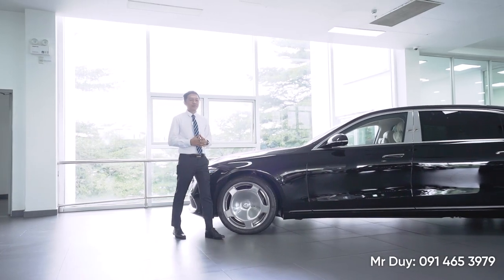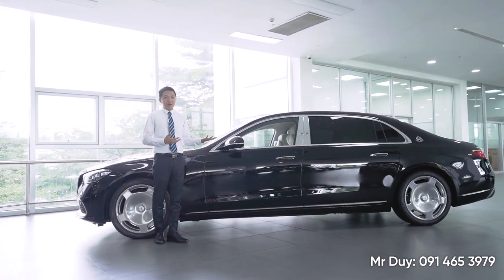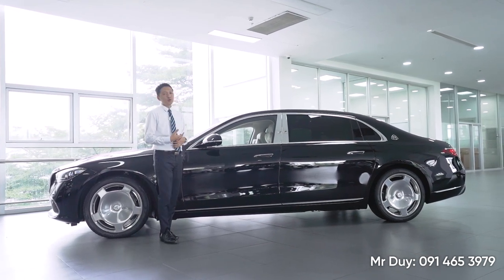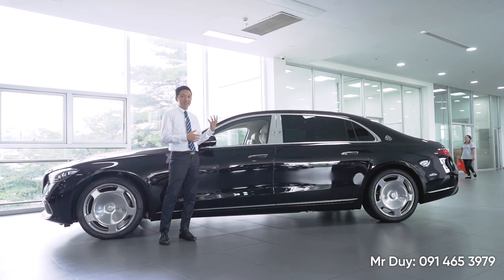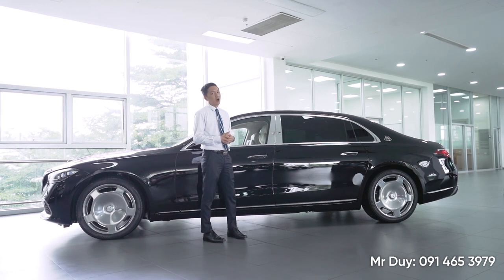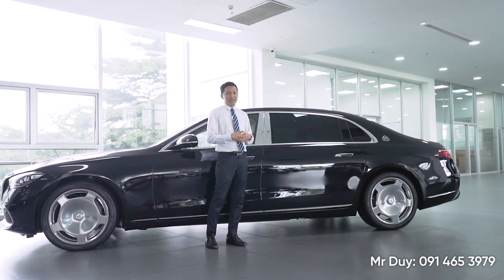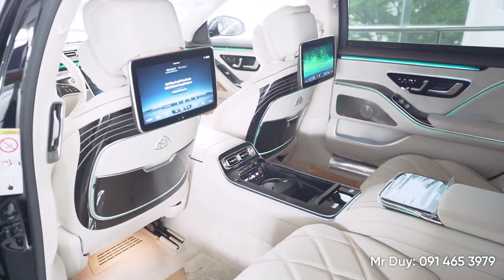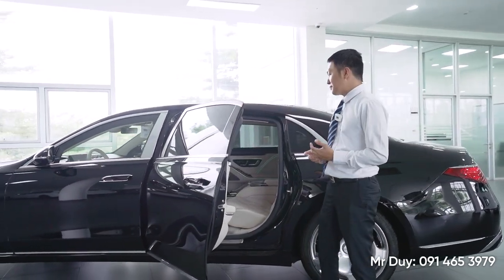Với chiếc xe Maybach S450 này, đây là một chiếc xe đỉnh cao của Mercedes-Benz cũng như là đỉnh cao của nền công nghiệp ô tô trên thế giới. Duy đã quay và review, giới thiệu những tính năng của chiếc xe này rất nhiều lần rồi. Ngày hôm nay thì Duy xin được đi sơ lại thôi. Nhưng một điểm đặc biệt nhất của chiếc xe Maybach S450 này đó chính là khoang sau của chiếc xe. Và với Maybach S450 thì nó cũng không khác gì so với Maybach S680 hết.